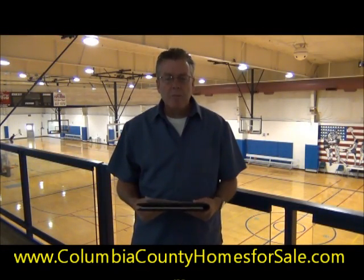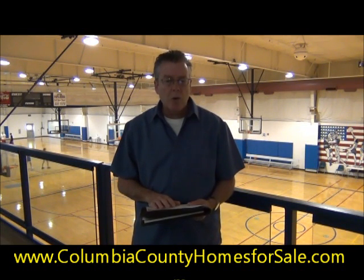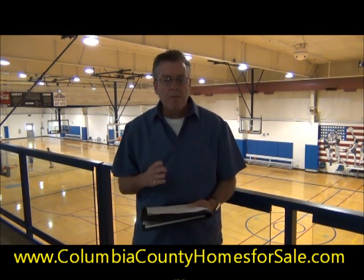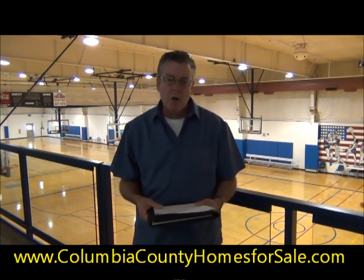Hey guys, I'm inside the gymnasium at Patriots Park. As you can see, we've got two regulation basketball courts behind me, which can be converted into four youth facilities for youth basketball or four regulation volleyball courts.